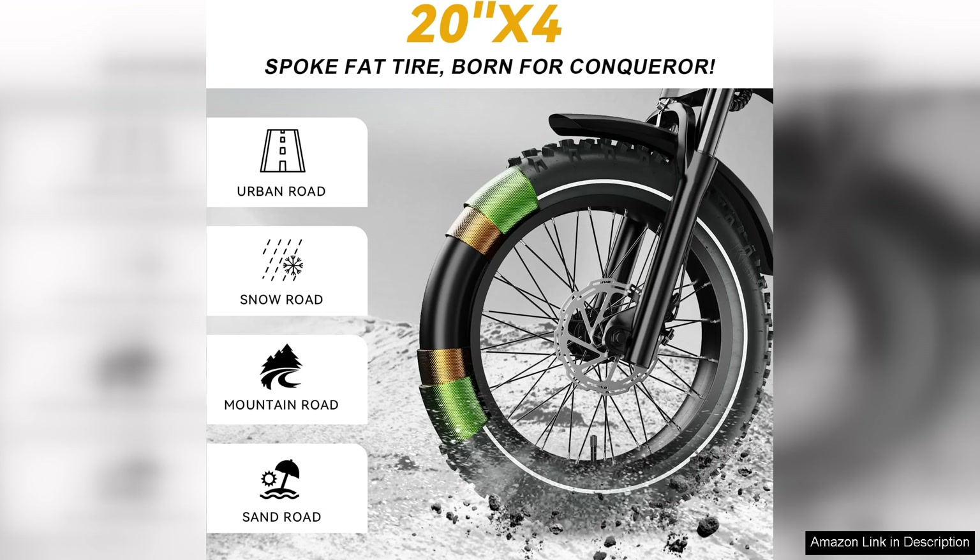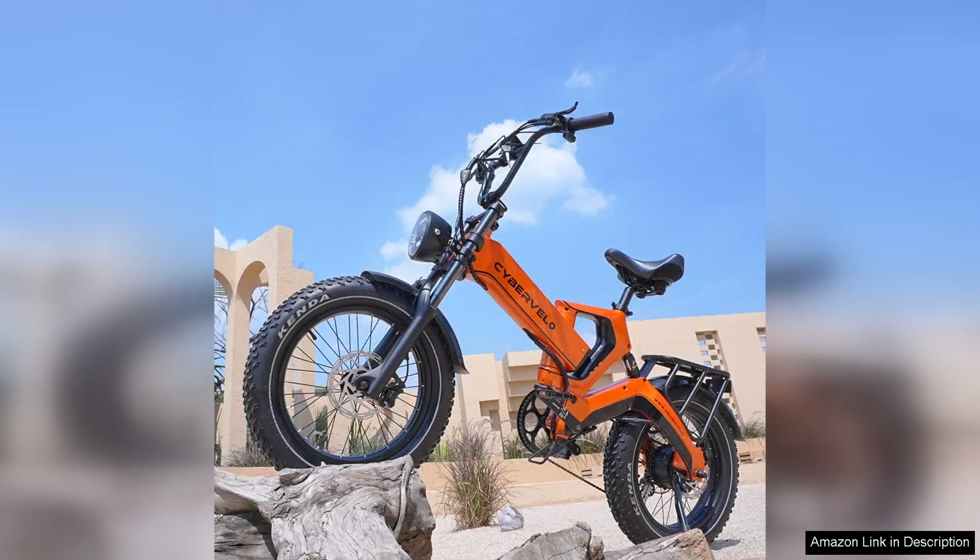Moreover, the EK-6 Max is equipped with reliable hydraulic disc brakes, delivering excellent stopping power in various weather conditions. This feature enhances safety, especially at higher speeds.